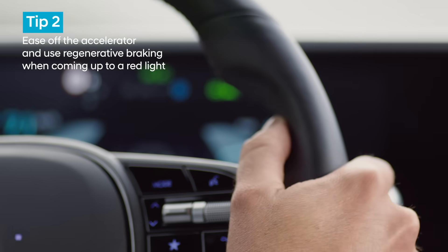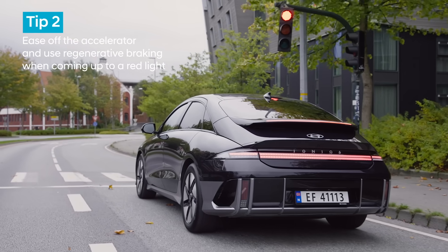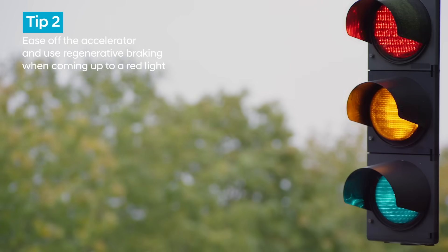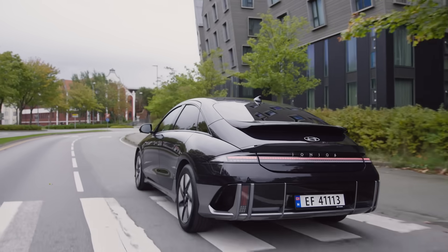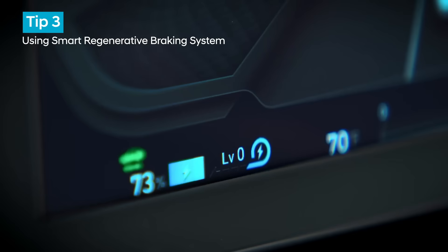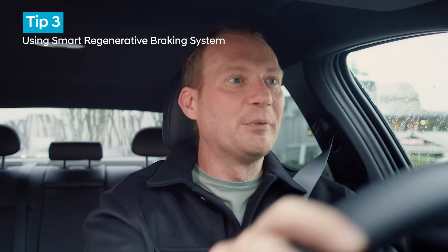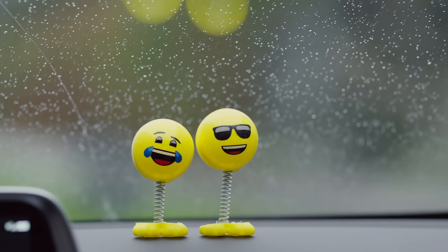Anticipation is crucial. As you can see, we're coming up to a red light, so the idea is to ease off the accelerator and use regenerative coasting up to the lights. In this car, if you hold the right paddle for over a second, you can put the vehicle into what's called the smart regenerative system. This actually takes into account the slope of the road, the vehicle in front, and even your driving style to predict how to do the regen automatically for you.